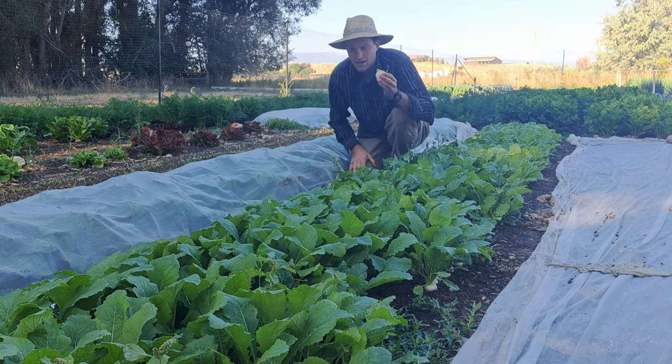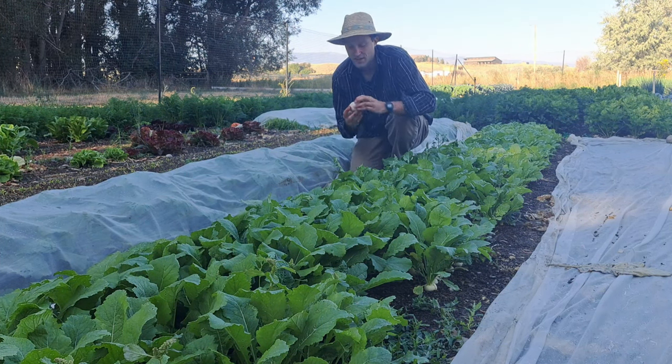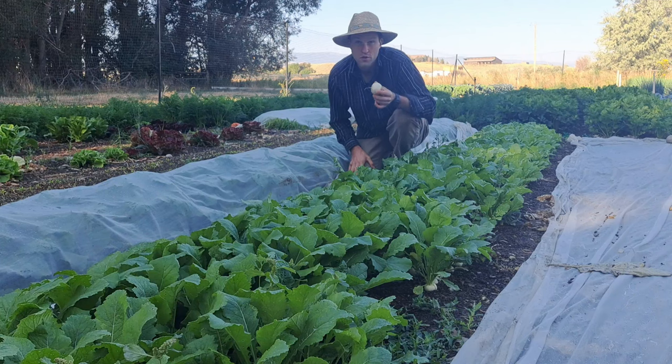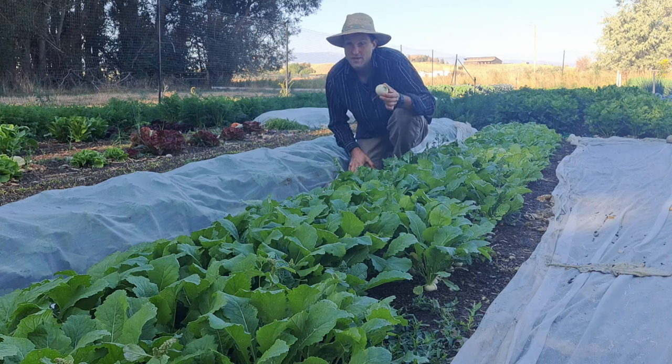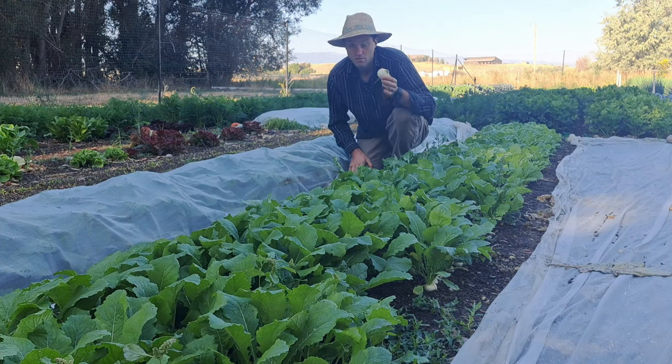Hakurei turnips are fast, fill up space, and put food in your fridge quick. They taste delicious — almost like an apple, really sweet — and they're very popular at the farmer's market. A regular turnip takes about 50 days or more, but this is a really good put-food-on-the-table crop that you can plant up until about 40 days away from your first frost and you'll get away with it. So definitely grow Hakurei salad turnips.